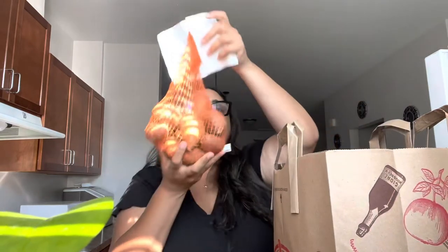Then we got two pounds of sweet potatoes because I love sweet potatoes and I can't wait to make them. And I got two avocados.